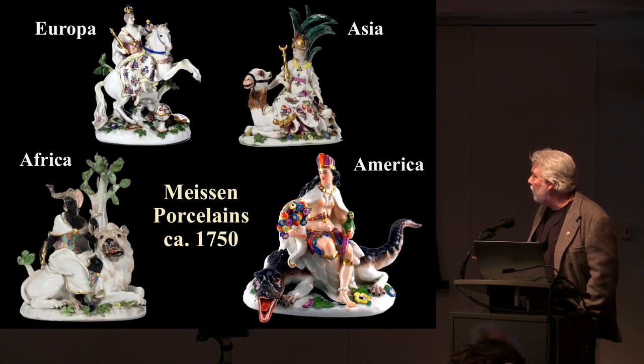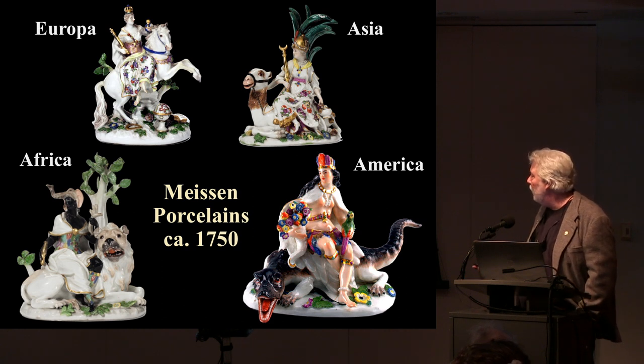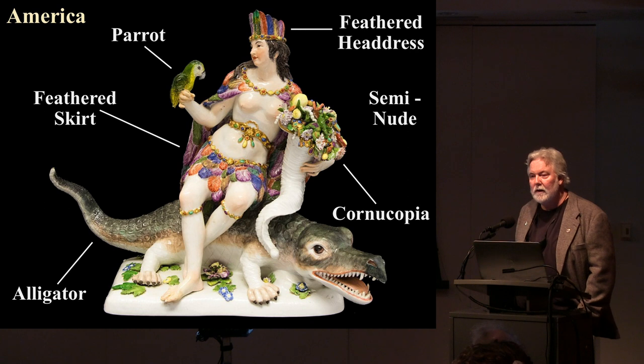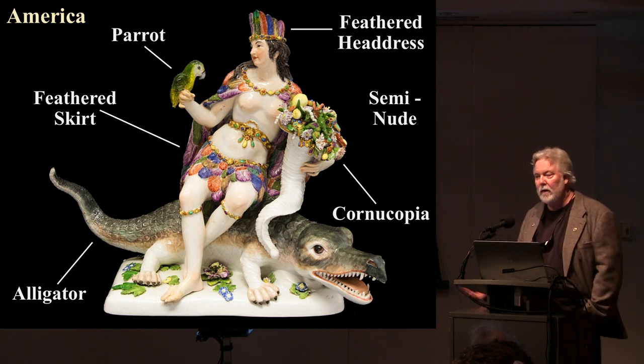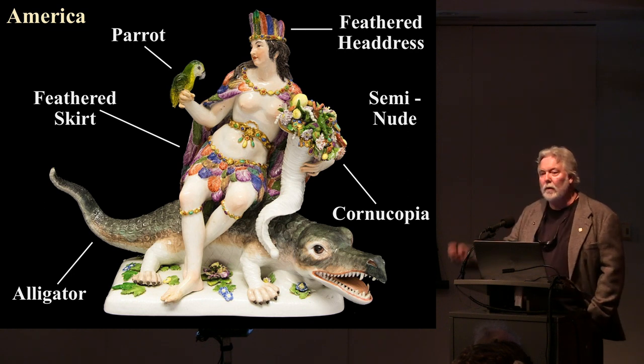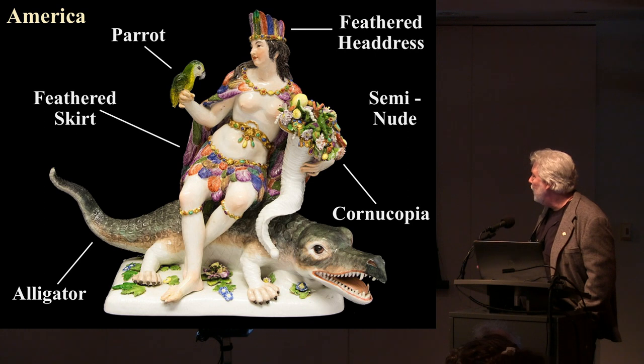Here you see her expressed in Meissen porcelains from the mid-1700s. Looking closely at America, she has a feathered skirt, feathered headdress, parrot, is semi-nude, and there's our cornucopia. In this case she's on an alligator — some of the basic accoutrements that identify her. We'll see people improvise on this theme in the US, Costa Rica, Colombia, and Mexico.